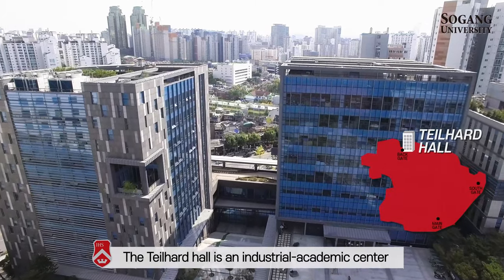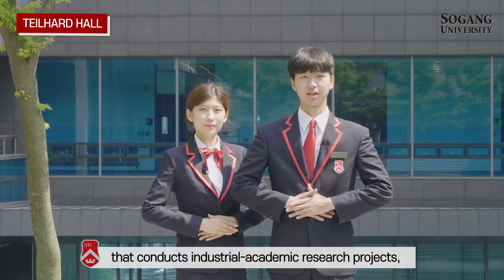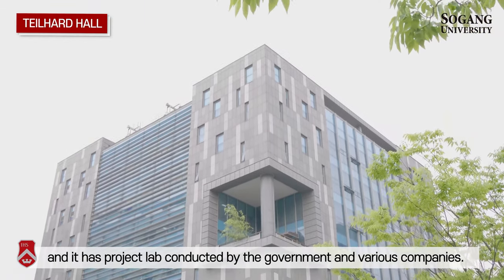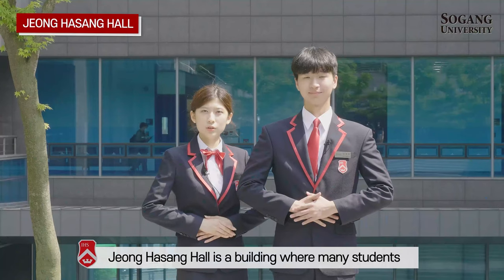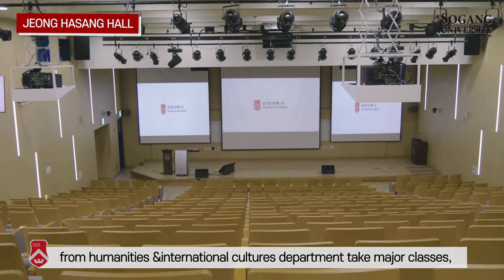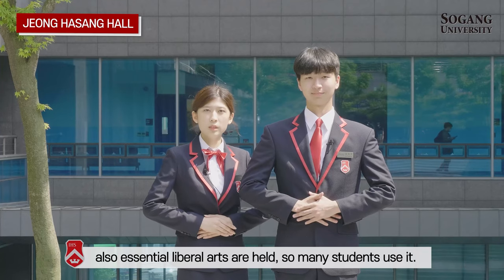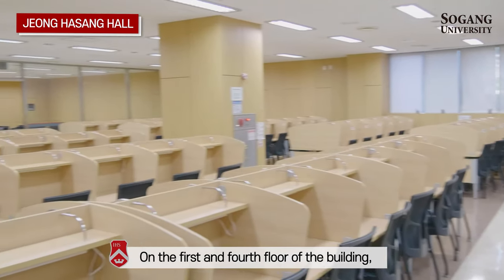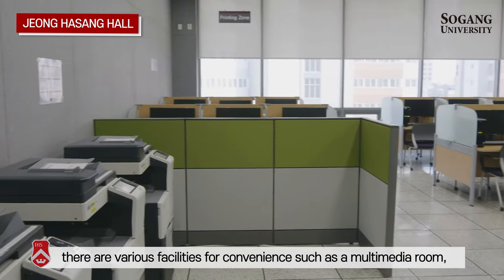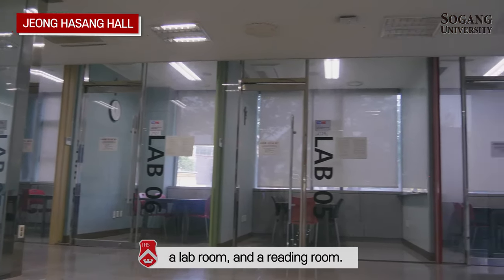Tirehound Hall is an industrial academic center that conducts industrial academic research projects, and it has project labs conducted by the government and various companies. Tirehound Hall is also a building where many students from humanities and international cultural departments take major classes. Essential liberal arts courses are held here as well, so many students use it. On the first and fourth floors of the building, there are various facilities for convenience, such as a multimedia room, a restroom for liberal arts students, a practice room, and a reading room.